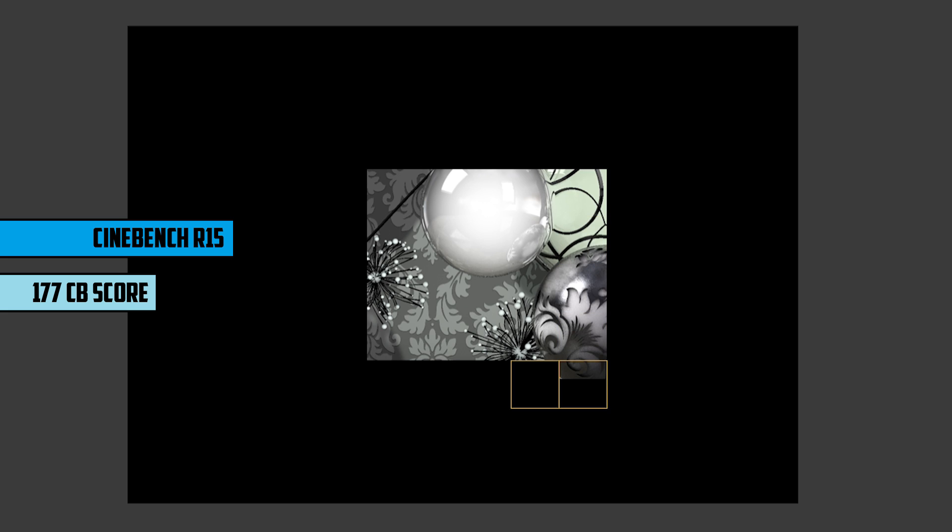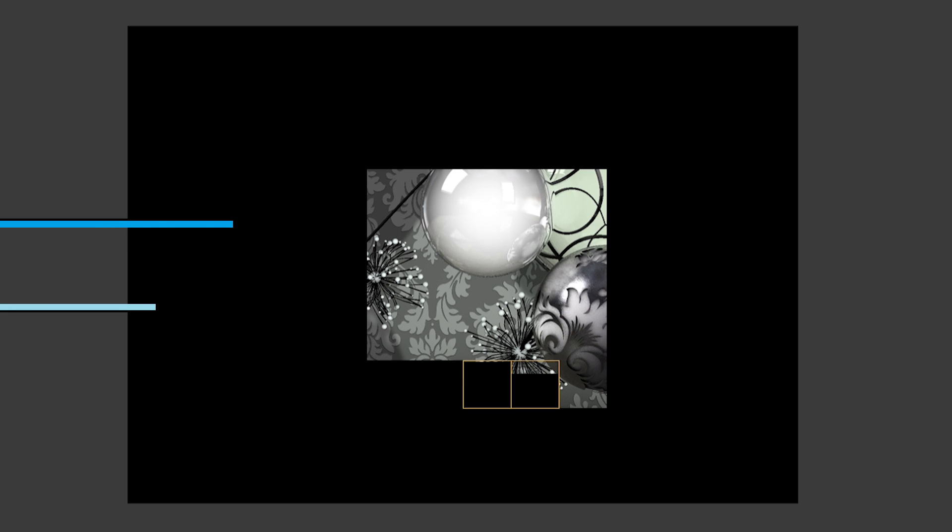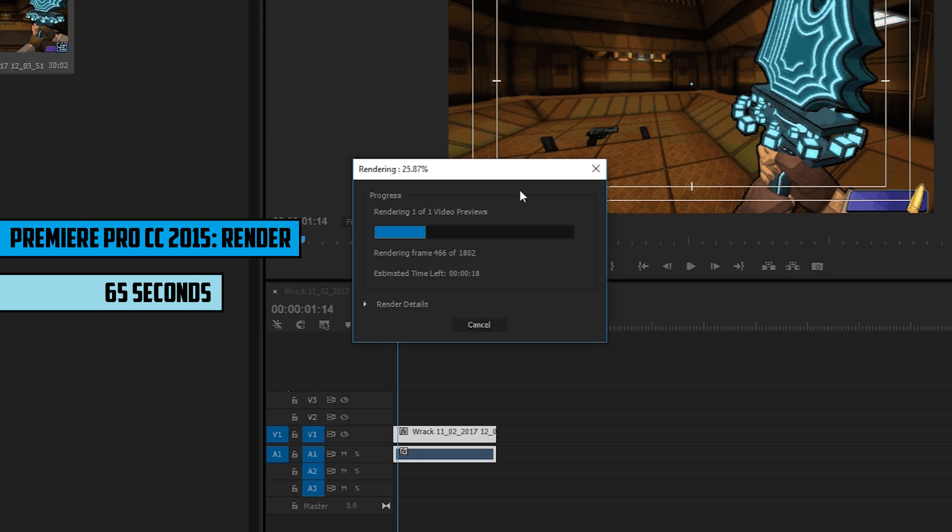We also tested out a real-world Premiere Pro render. Using the E7600, we rendered a 30-second 1080p 60fps clip which took 65 seconds. To put that into perspective, our i5-4460 did it in 26 seconds. Despite the difference, I wouldn't say the E7600 is too slow, because the speed is to be expected from this older hardware and they do cost less than $10 on the used market.